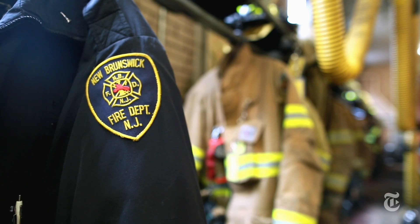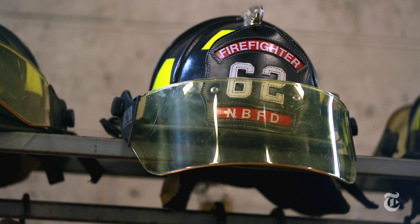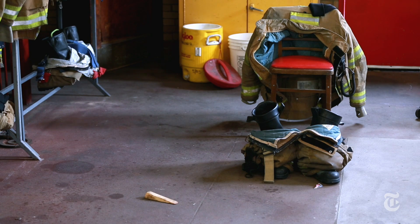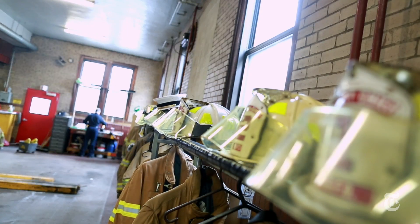40-50% of firefighters that are killed in the line of duty have been from heart attacks. Trying to get that number reduced is really our mission. 555 Fitness is a firefighter-founded charity. We started out as a Facebook page just providing free workouts to firefighters across the country.